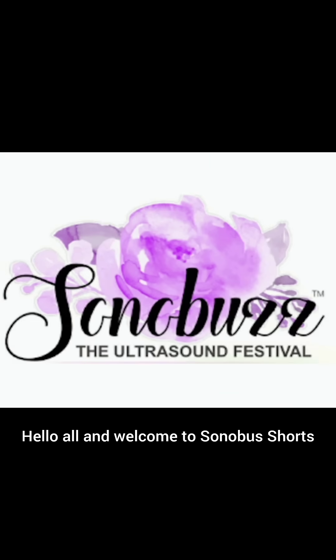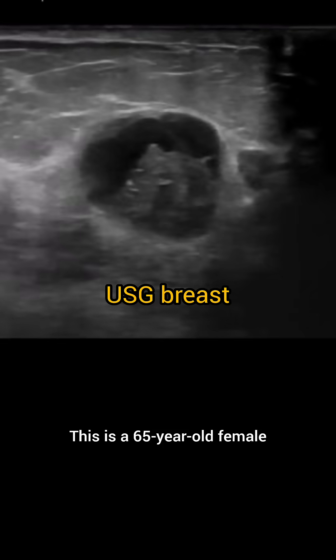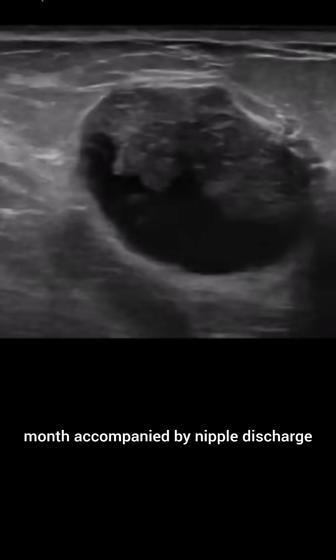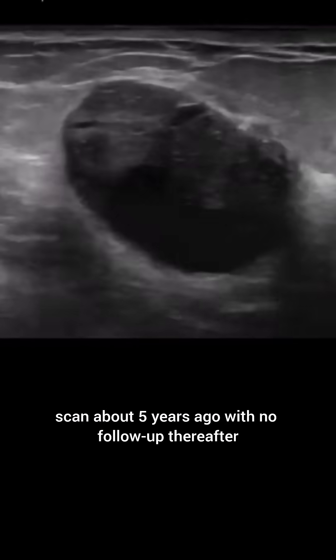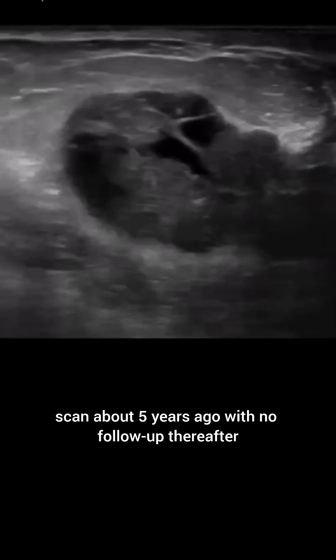Hello all and welcome to Sonobus Shorts. This is a 65-year-old female who presented with a breast lump since a month, accompanied by nipple discharge. She gave history of a breast cyst in a routine scan about five years ago with no follow-up thereafter.